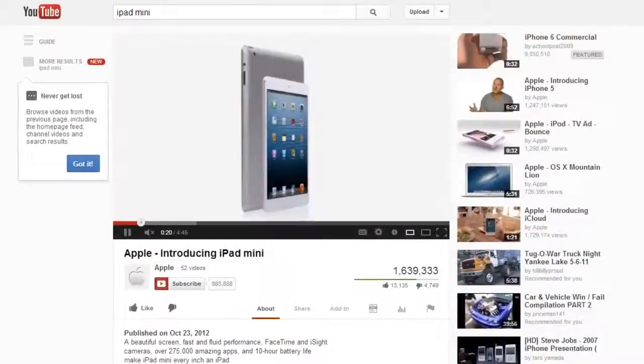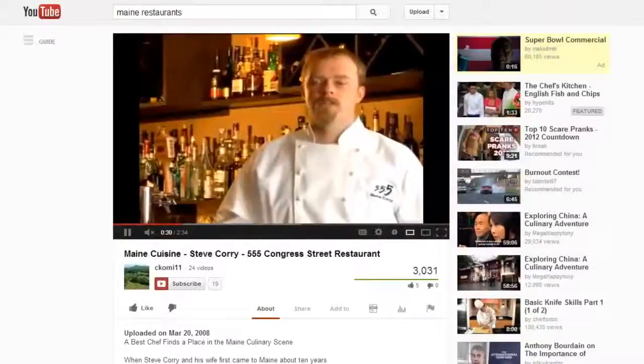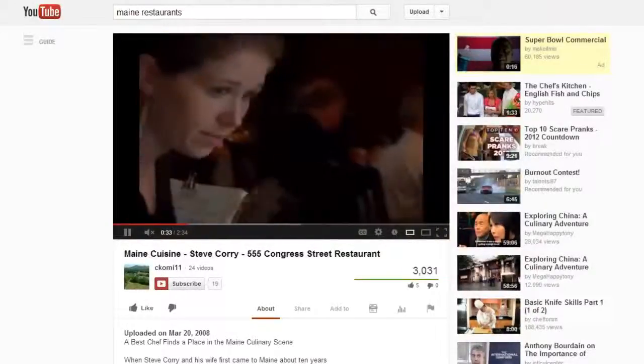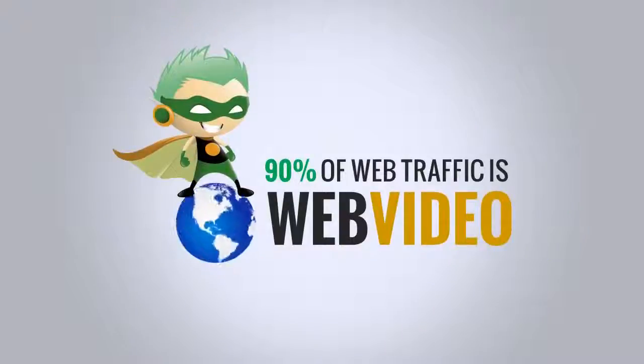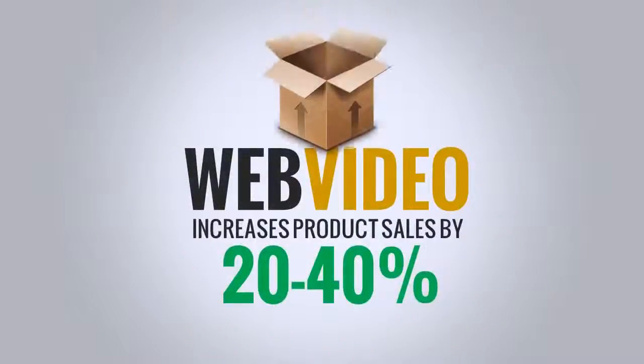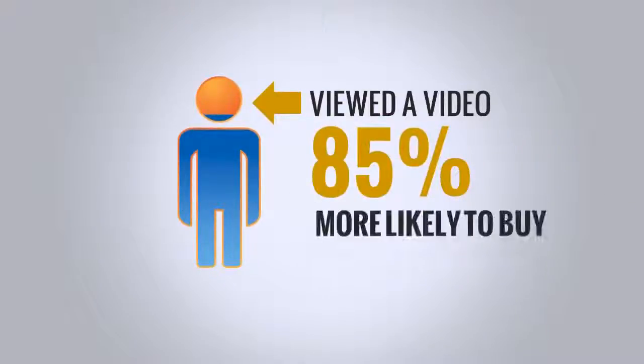Web Video is an affordable, yet highly engaging way to showcase your products and services, connect with customers, and grow your business. It dominates the internet, claiming over 90% of web traffic as of 2013. Displaying your products with video can increase sales by as much as 20 to 40%, and visitors who view product videos are 85% more likely to buy compared to those who don't view a video.